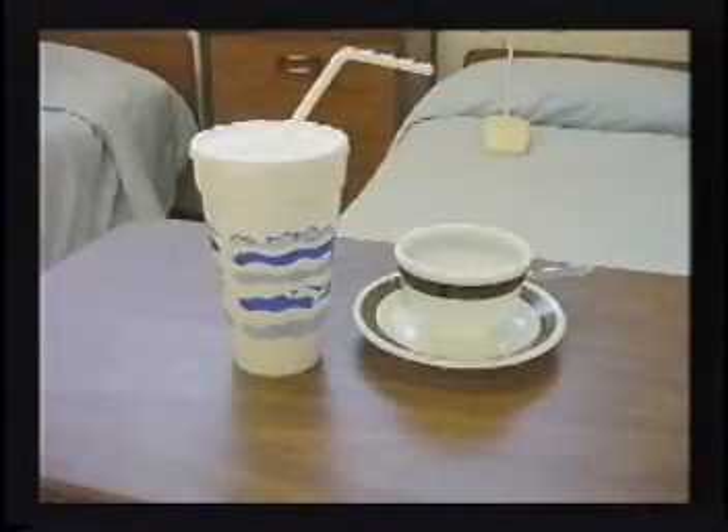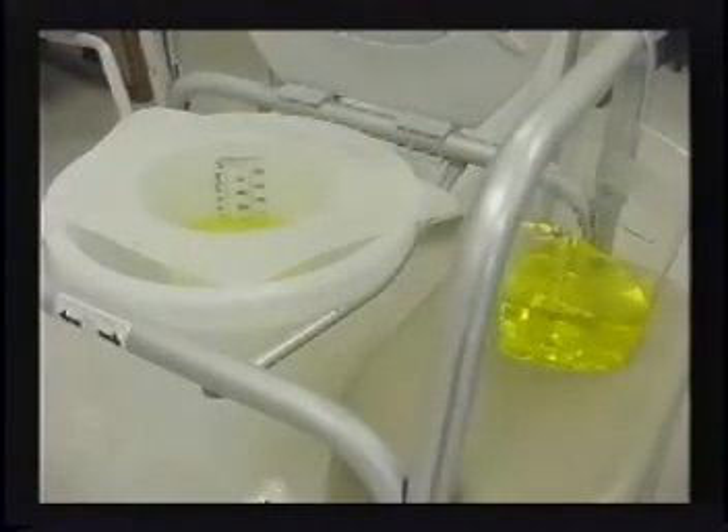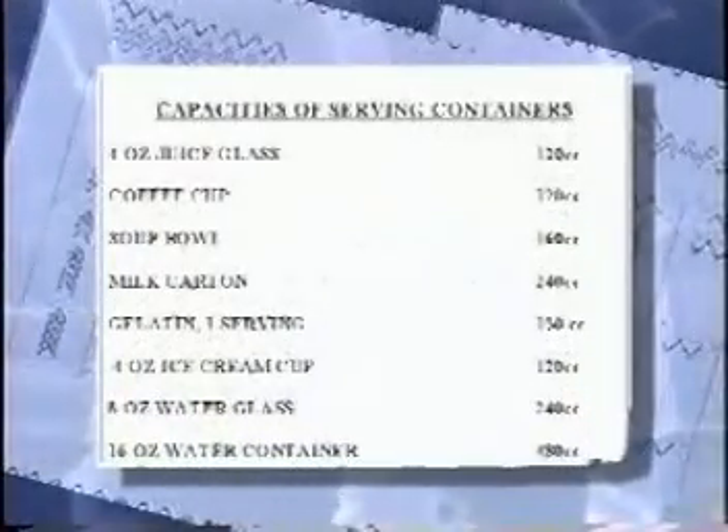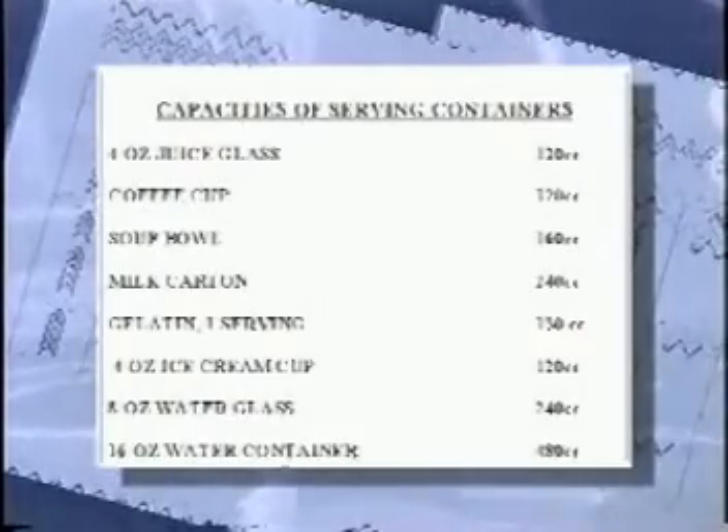Measuring devices are containers, cups, or graduates used to measure fluid from the body. Examples include styrofoam water containers, soup bowls, a graduate, or a toilet hat. A table of common measurements is usually included on the intake and output form, telling you what each size of glass, cup, or bowl holds when full. If your institution does not have that list, you will need to determine amounts on your own or seek assistance from the nurse.